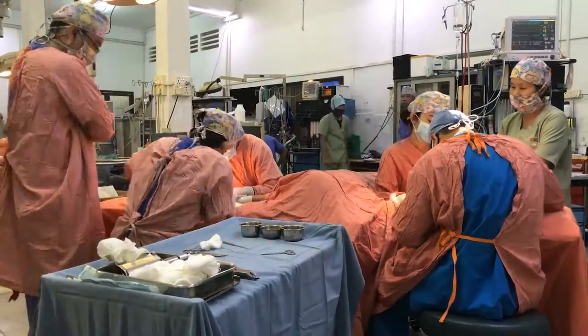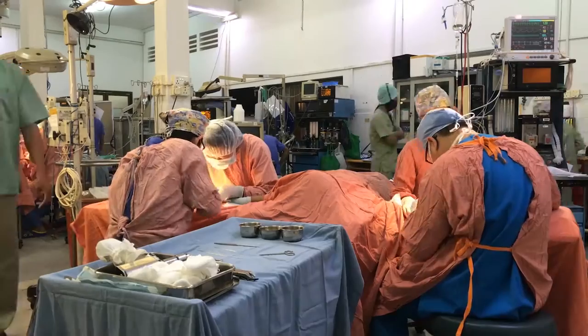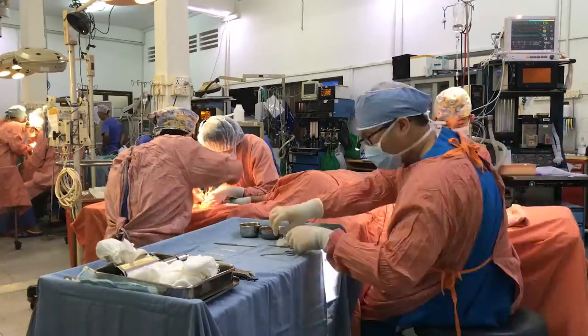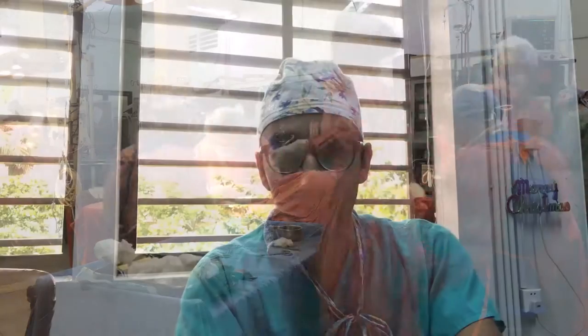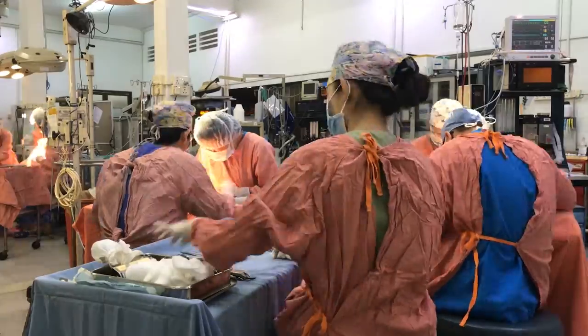It seems like every week or every other week there are visiting surgeons from abroad who come to lend their expertise. The cool thing about that is that instead of just coming in and doing operations, their visits are more aimed at teaching the local staff, so that ultimately this can be a sustainable project where the local doctors and local surgeons are the ones doing most of the operating.